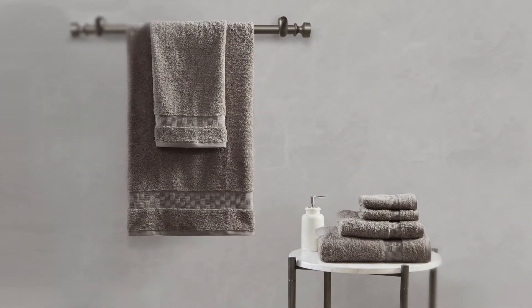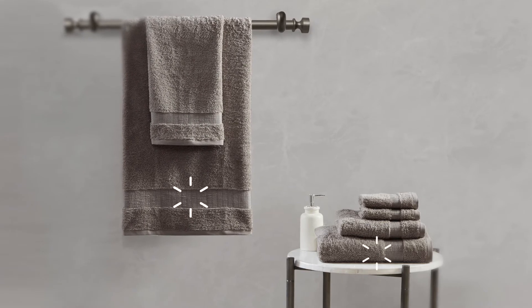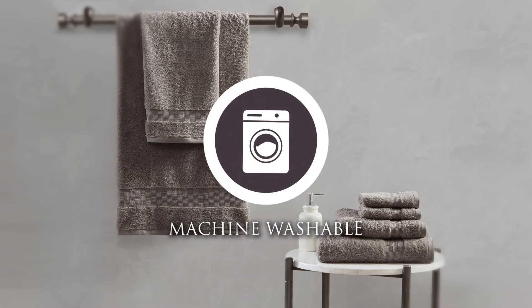Each set includes two washcloths, two hand towels, and two bath towels, and all are machine washable for easy care.